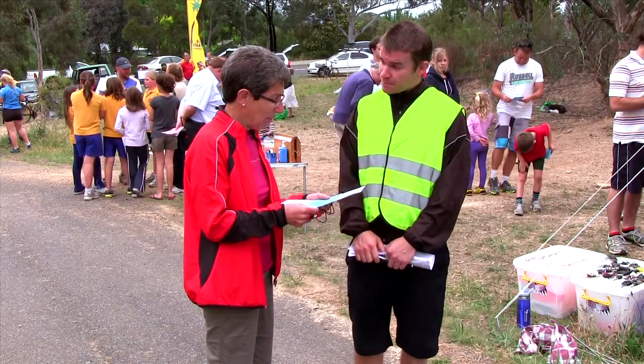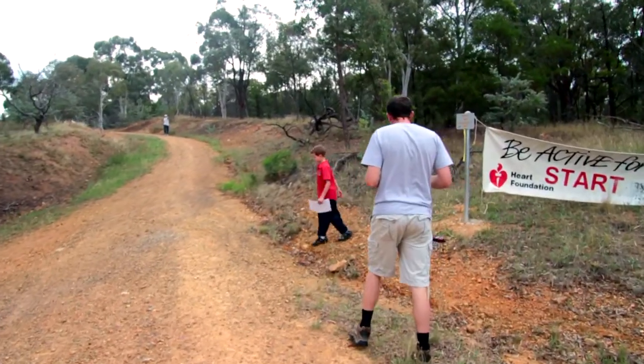Any more questions? Well, yes, just one more. Where do I go to the start? Oh, OK. It's just the... OK, thank you.